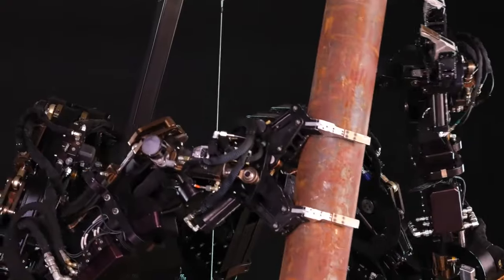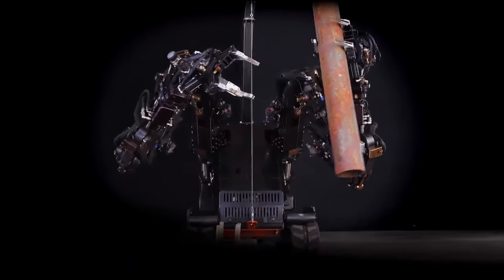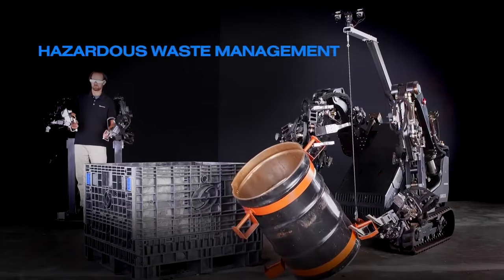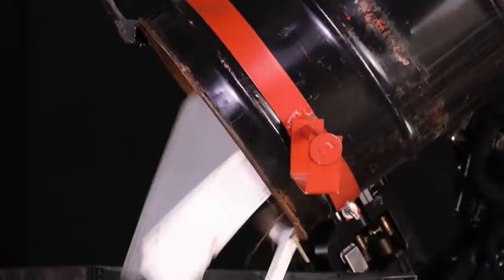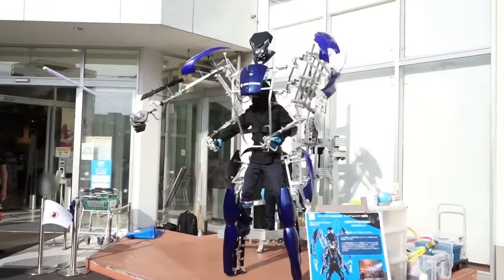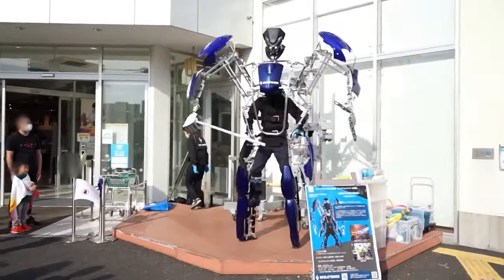Key players at the forefront of exoskeleton technology include industry giants like Rewalk Robotics, Exobionics, Autobach, and Lockheed Martin subsidiary Sarcos, each making significant strides in this cutting-edge field. Now let's dive into the exciting world of robotics.